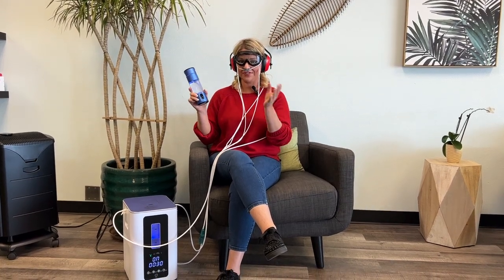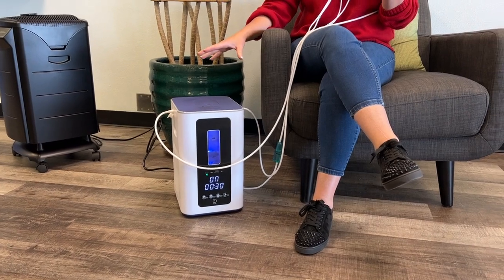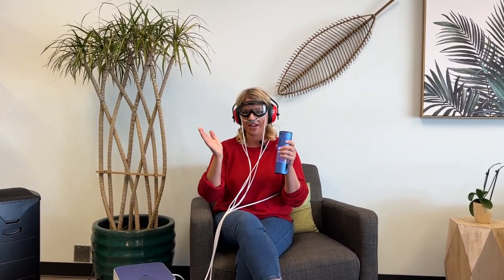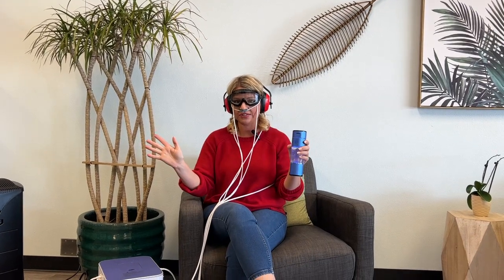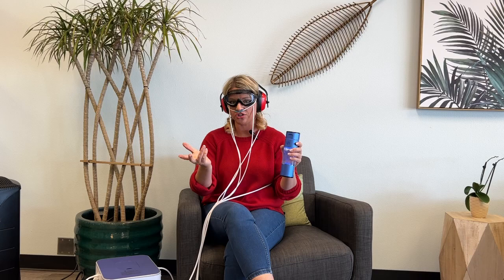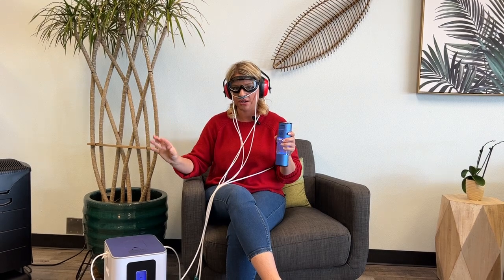Check it out! Just arrived, the new hydrogen inhalation device. Not only is this device going to go to your nose — if you don't know about hydrogen, it's an antioxidant. All disease is linked to one thing: too much free radical stress, too much oxidation. Antioxidants neutralize that, and hydrogen is the best antioxidant.